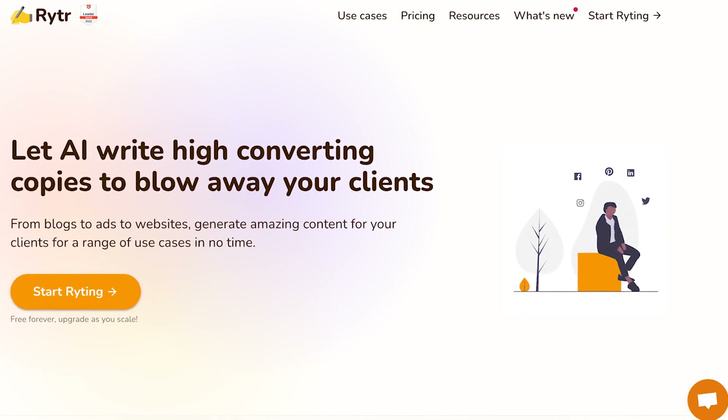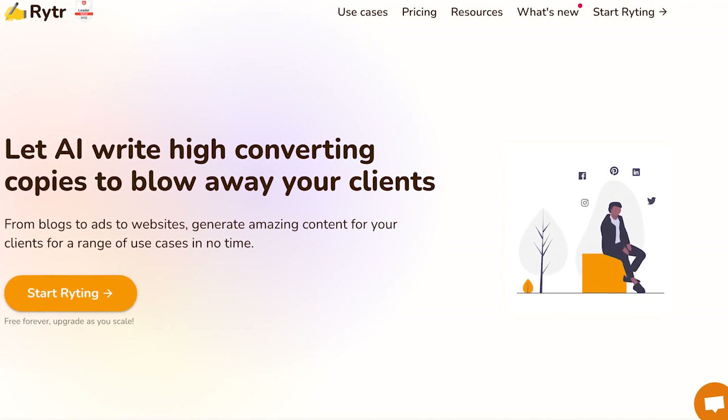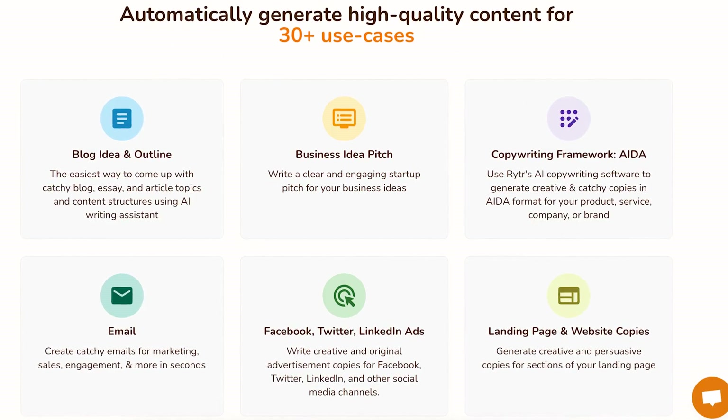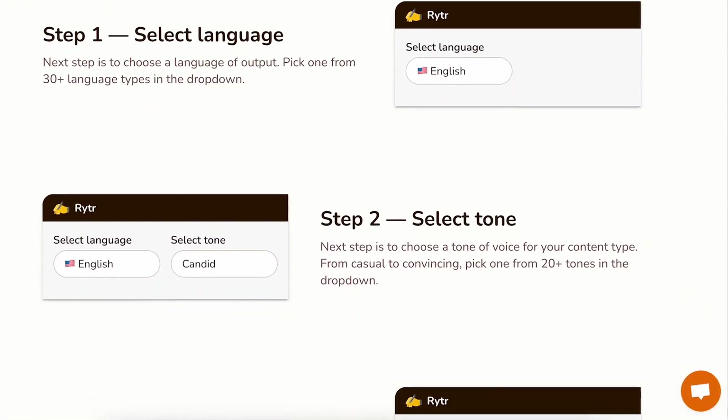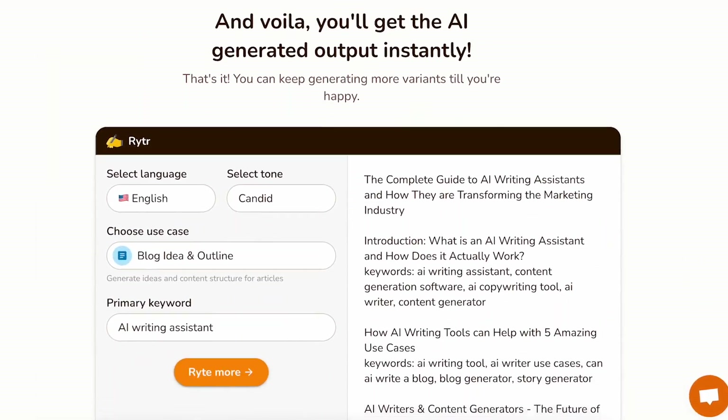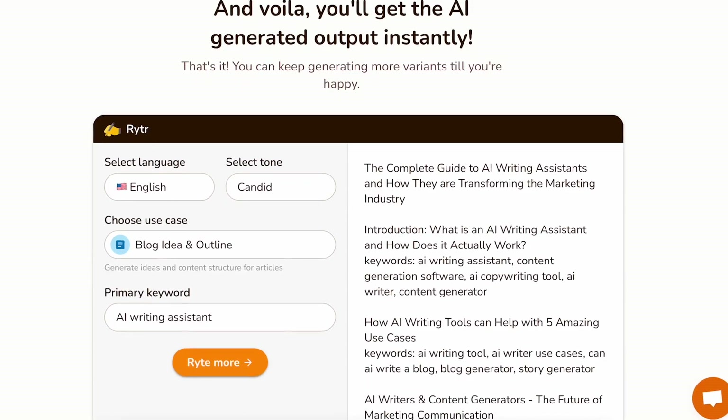Rytr is another great AI writing tool that helps you create high quality content in just seconds. With Rytr, you never have to worry about writer's block ever again. You get to choose from over 30 use cases in whatever language you want. You can type the topic you need help with and Rytr will instantly come up with content which you can edit and format as you like. It's fast, it's mobile friendly, and it doesn't cost that much. Rytr comes with a free plan which has most features a starting business would need.